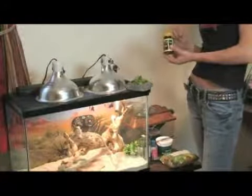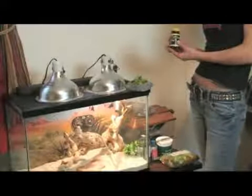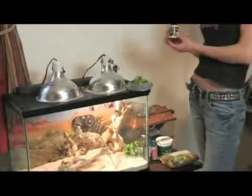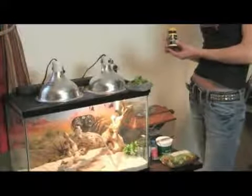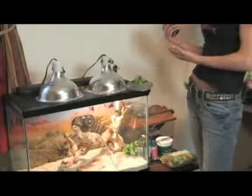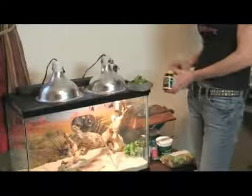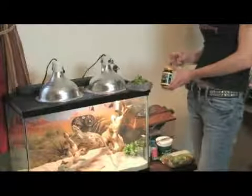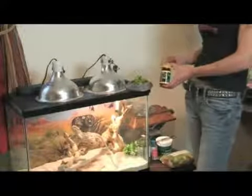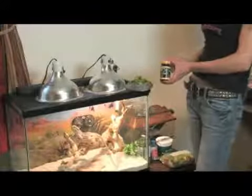You can buy several different types of supplements from your local pet store. Most of them are not species specific. Since lots of different reptiles — the different varieties and all the different types — require different amounts of vitamins, different types of vitamins in different quantities, I think it's really convenient that T-Rex has come out with species specific vitamin supplements.